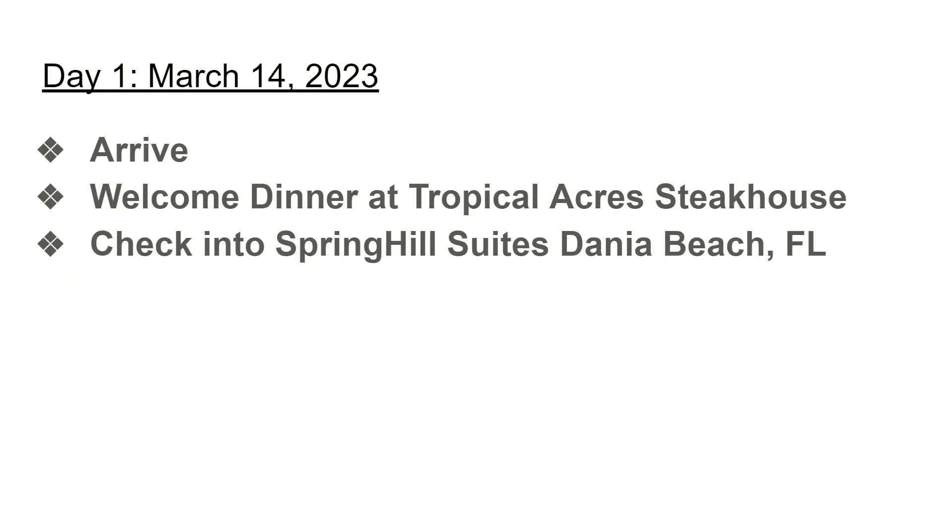Day one is arrival day. You'll fly in and we'll have a welcome dinner at one of our favorite local restaurants, Tropical Acres Steakhouse. It's a place we go every time we do this tour and is very highly reviewed, so you'll have a nice dinner there before checking in for an overnight stay in Fort Lauderdale.